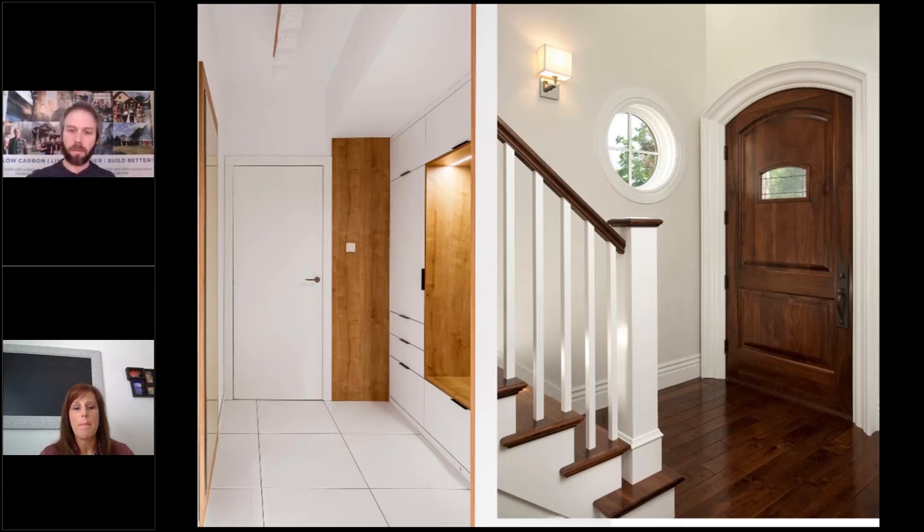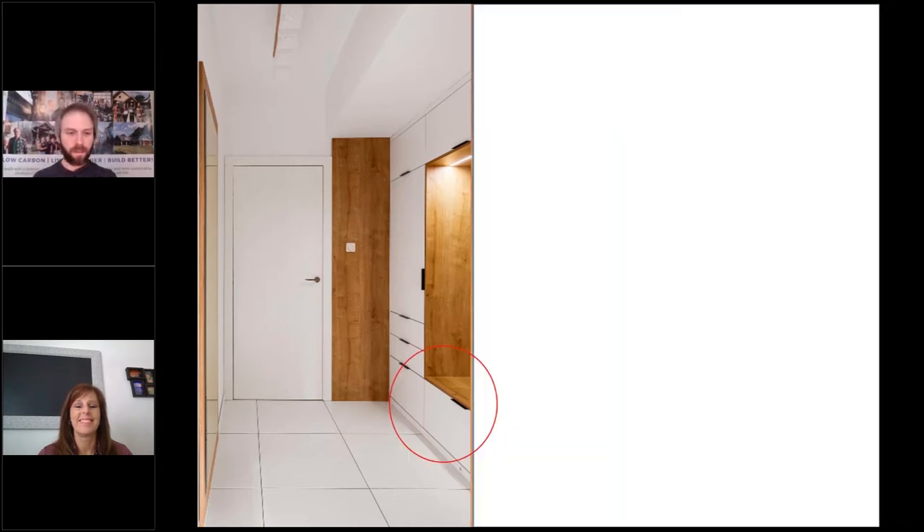The real answer is the left side — it displays the shoe rack. Some studies have shown that shoes bring in 140 times as much bacteria from outside. The shoe rack allows dirt and grime to stay in one place instead of tracking it through the house. Natural lighting is also a huge part of health, which many participants caught on to.